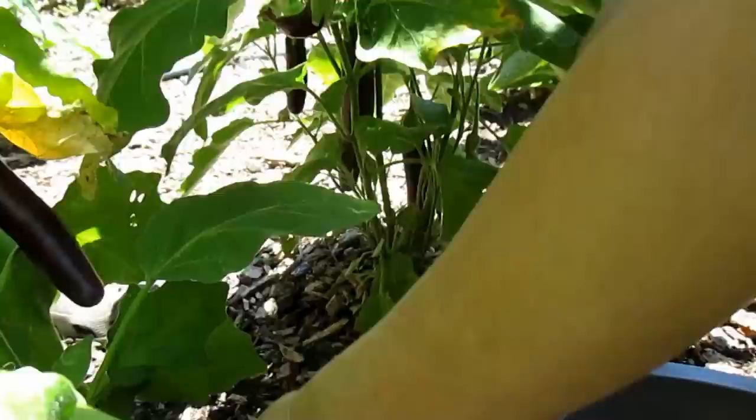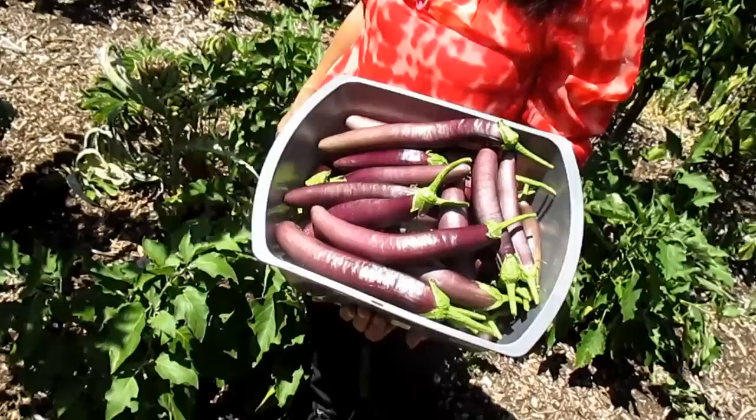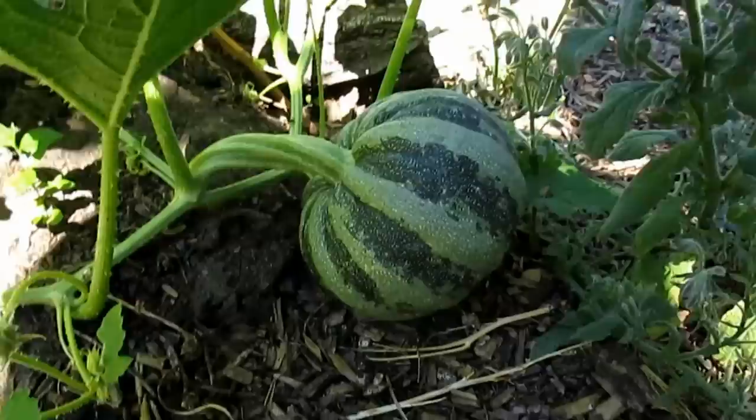We've got three different patches of eggplants throughout the garden and we've been pulling harvests like this about every two to three days. Right now it's July 17th. You've also been getting a steady supply of these...